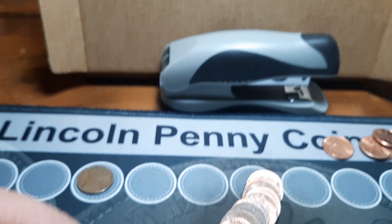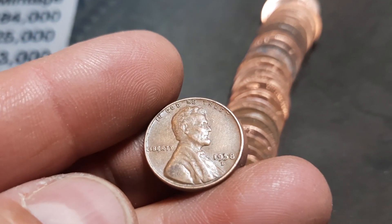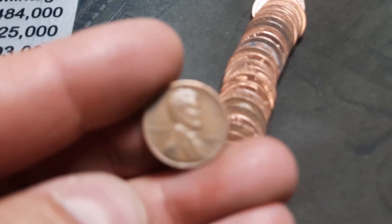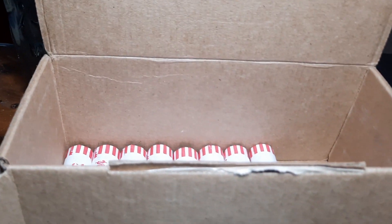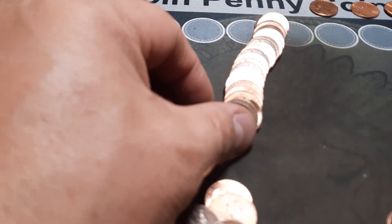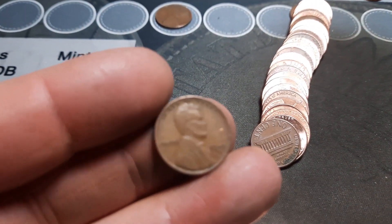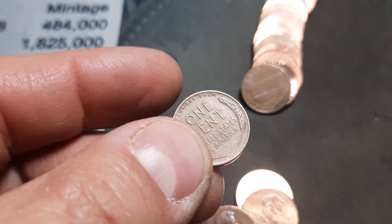Roll 38, another wheat penny peeking out — number five of the hunt. We have another 1958D. Roll 42 and we have wheat penny number six. Finally get one from the 40s: a 1945 out of Denver.